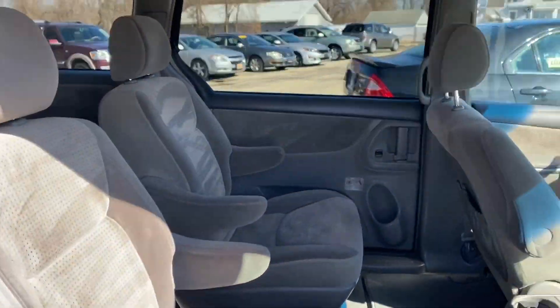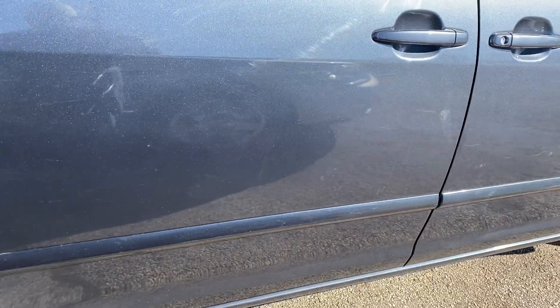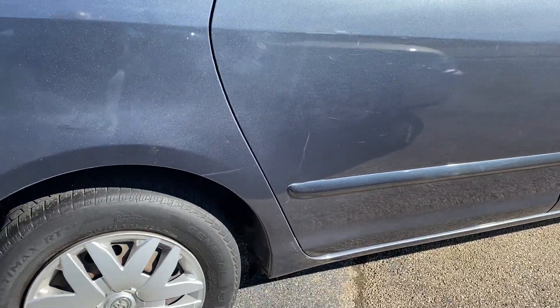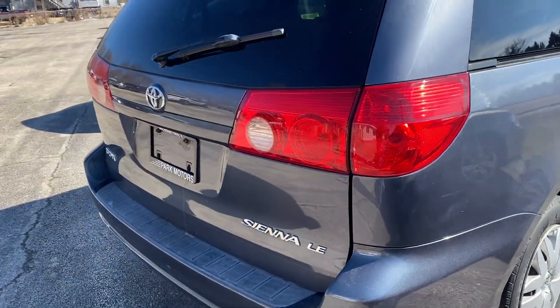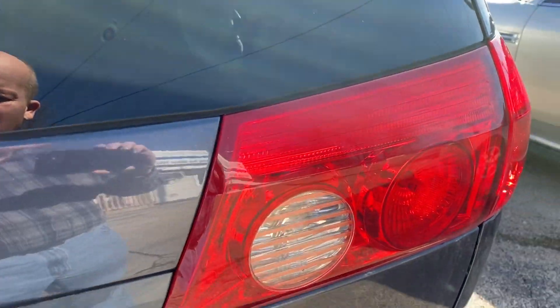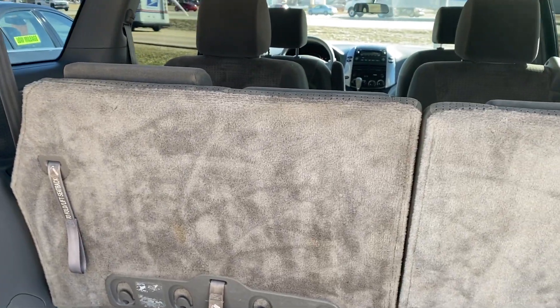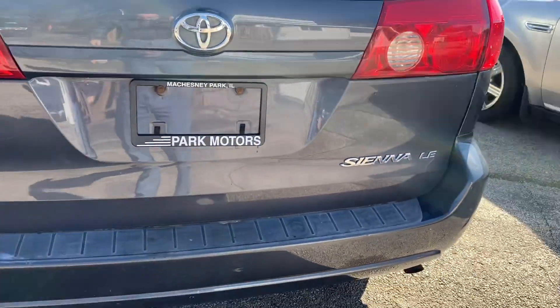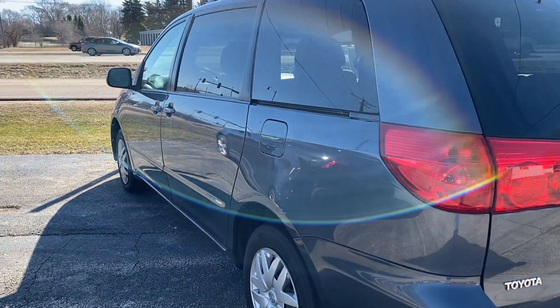Make sure you look at the photos online on our website at parkmotorsincil.com. My name is Thurston — if you have any questions about this vehicle feel free to give me a call at 608-214-6129. Those seats do fold down. Call me if you have any questions, and you have a great day.